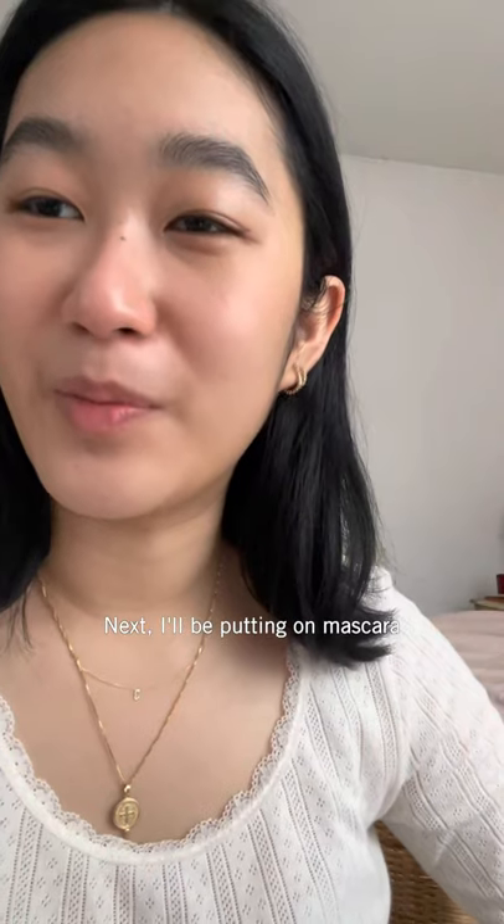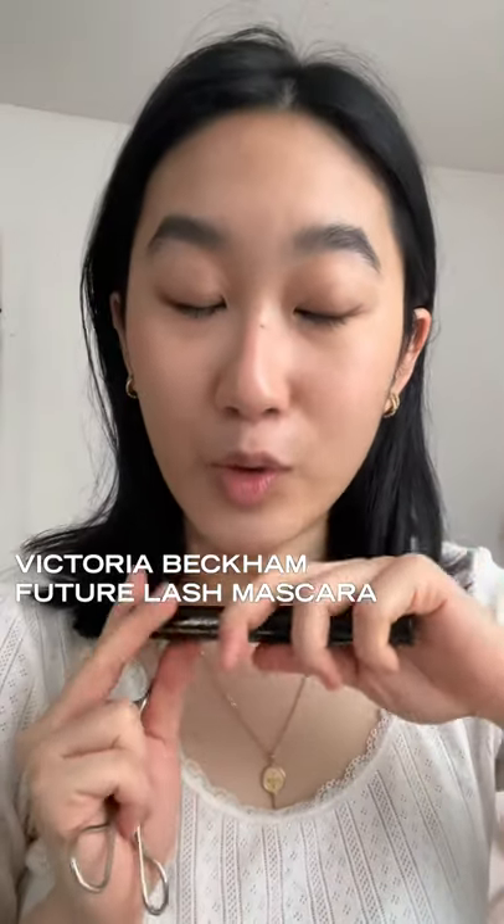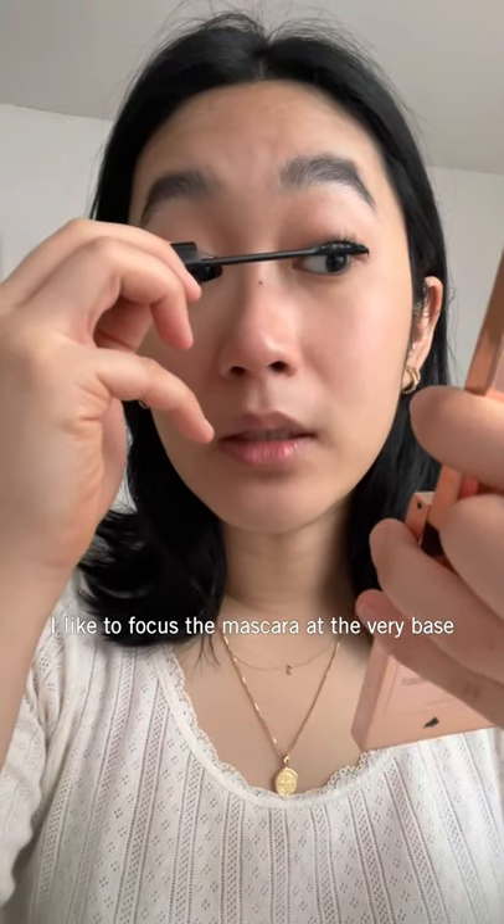Next up I'll be putting on mascara. The mascara I've been using is the Future Lash Mascara by Victoria Beckham. I like to focus the mascara at the very base.